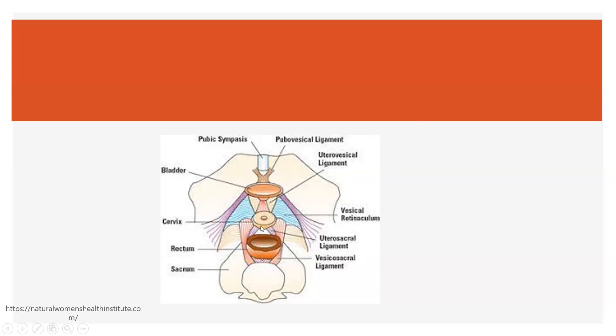This is the cervix, or the neck of the uterus. The uterus is removed so you can see the ligaments. And then this is the rectum, and this is the sacrum.